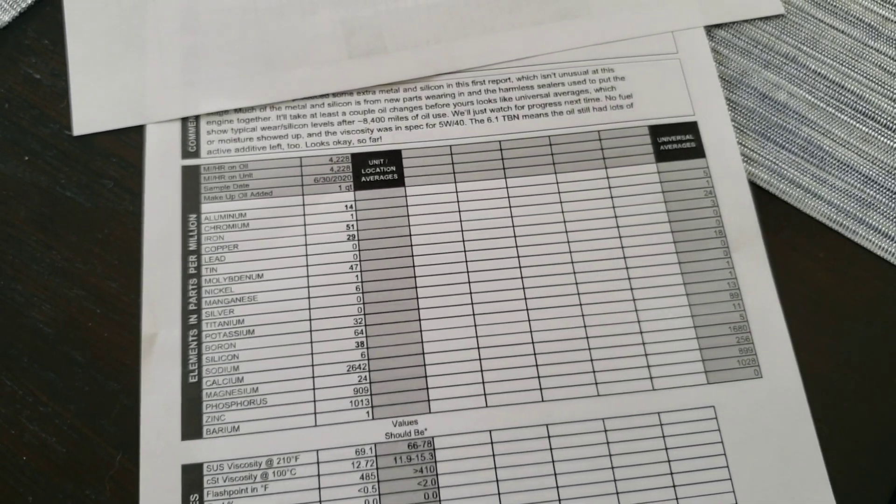That TBN indicates it should be easy to go 8,000 miles or so on an oil change. The owner's manual specifically states that under no circumstances should you ever exceed 10,000 miles on an oil change — same verbiage as on the gas engines like the Pentastar. I read one account on the forum where a guy needed serious engine work done under warranty, they looked at his oil records, saw he had gone beyond 10,000 miles on one oil cycle, and ended up not covering the repair under warranty.